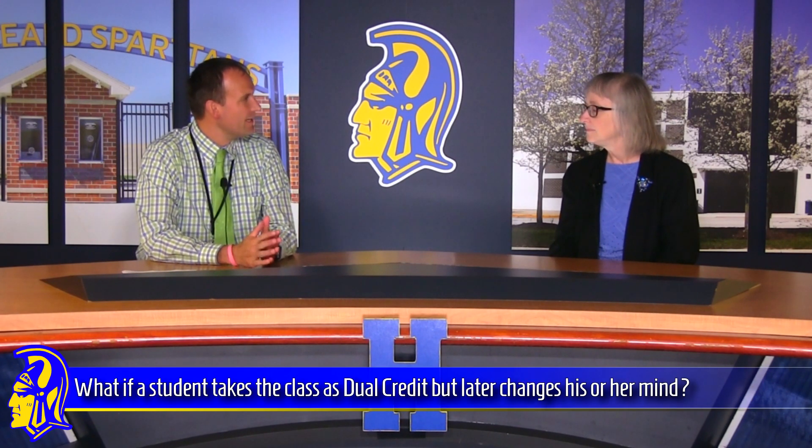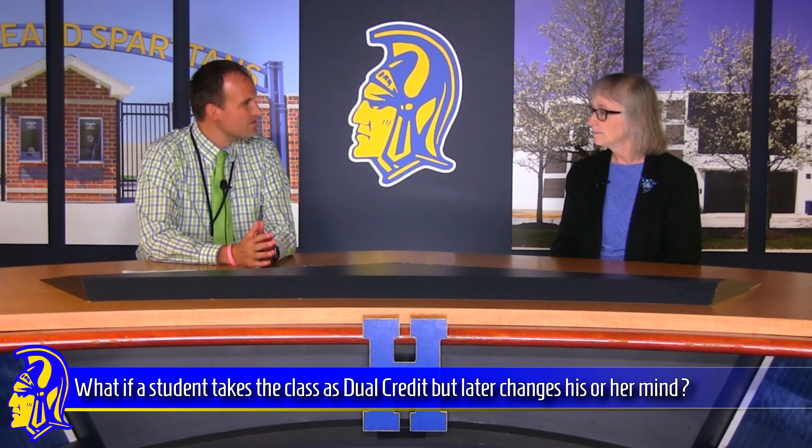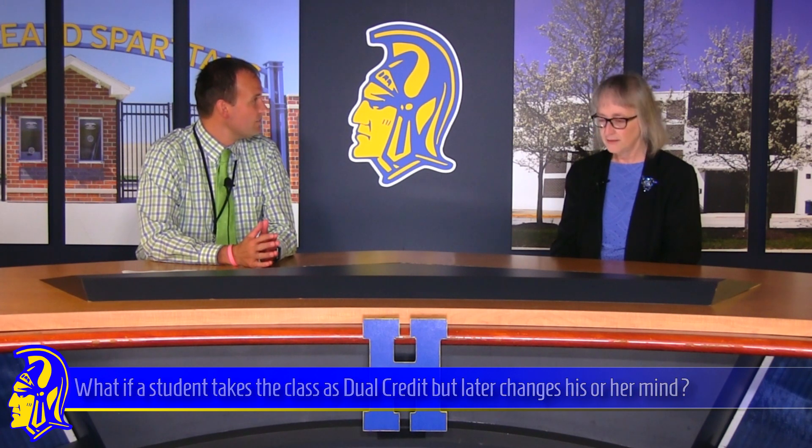What if a student decides to take the class as dual credit but later changes their mind? Can students change that decision once the course has already begun? They sure can. When you go into a college course, the college always sets a date called a drop date, and if the course is not working out for you or you don't feel like you're getting the grades you want, you can drop that course. We're very fortunate at Homestead that the world language drop date is quite late. So give it a try, and if it's not working out, you just need to let your teacher know that you've decided against taking the course for college credit.